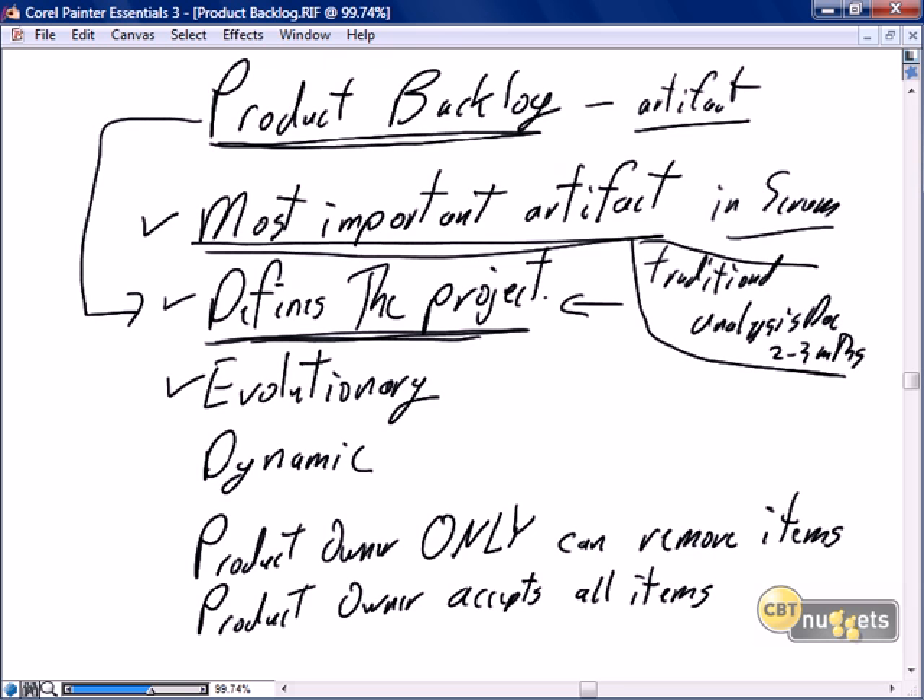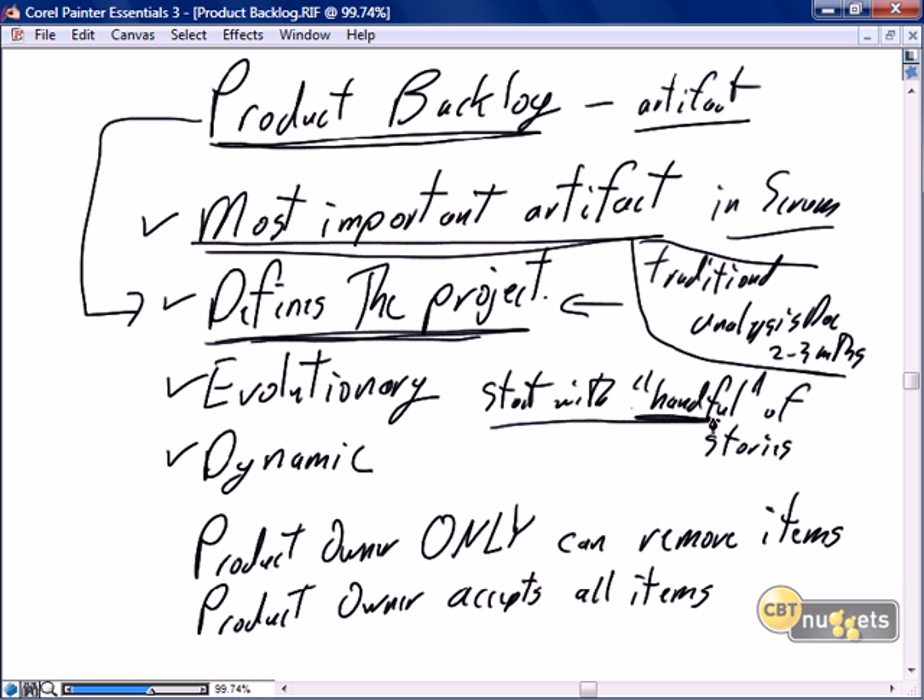The product backlog is evolutionary and dynamic. It's going to start with a handful of stories. The product owner will spend a little bit of time before truly engaging the team — digesting and understanding the business, talking to business owners and SMEs — and starting to develop the product backlog. But the backlog is going to start with a handful of stories. It's not going to be 100% complete. It's evolutionary and dynamic, so the team will start on the backlog with a small number of stories and then it's going to grow.